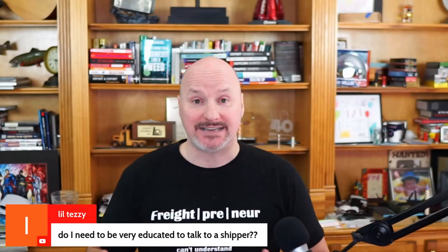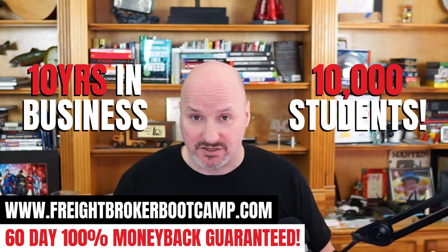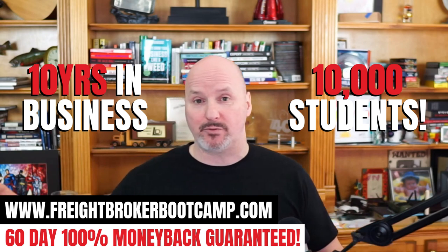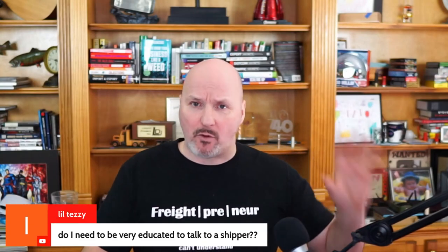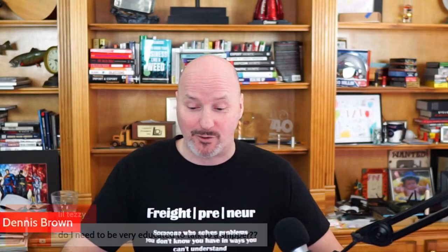You don't need formal education, but you are going to want to be educated about the industry, how freight brokerage works, and the niche you're pursuing. That's the reason I put together Freight Broker Boot Camp over a decade ago, why I've trained over 10,000 students, and why I offer a 60-day, 100% unconditional money-back guarantee. You'll need education about the process of brokering, how to quote lanes, your niche, and speaking the lingo — that's what Freight Broker Boot Camp is all about.